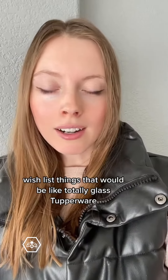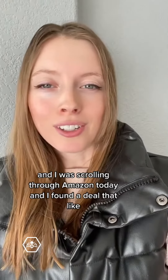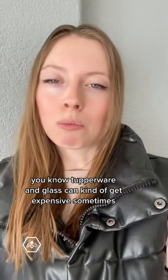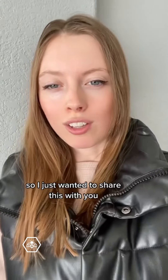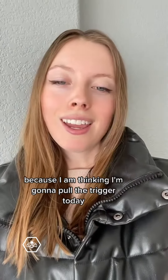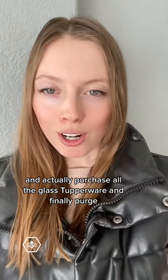What I really want is totally glass Tupperware. I was scrolling through Amazon today and found a deal that I haven't seen in quite some time. Tupperware and glass can kind of get expensive sometimes, so I wanted to share this because I'm thinking I'm going to pull the trigger today and actually purchase all the glass Tupperware and finally purge.